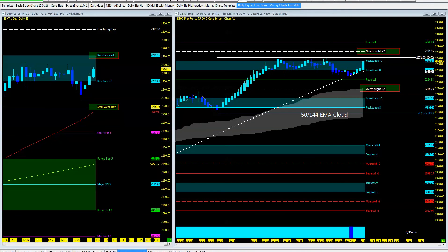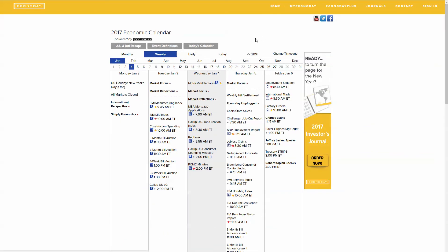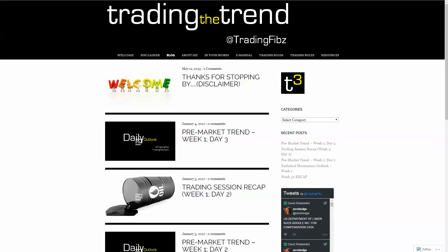Looking ahead to tomorrow and the rest of the week — let's take a look at the US announcements for 2017. Moving into Thursday, we not only have jobless claims and ADP, but we're looking at gas and petroleum numbers. And Friday we have non-farm payrolls and international trade, plus a couple of Fed speakers to finish the week.